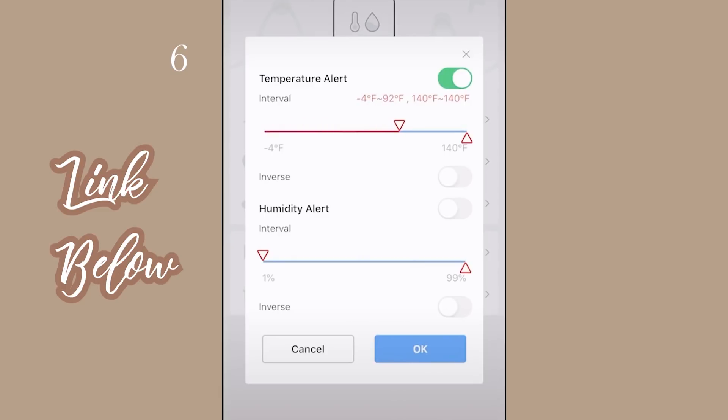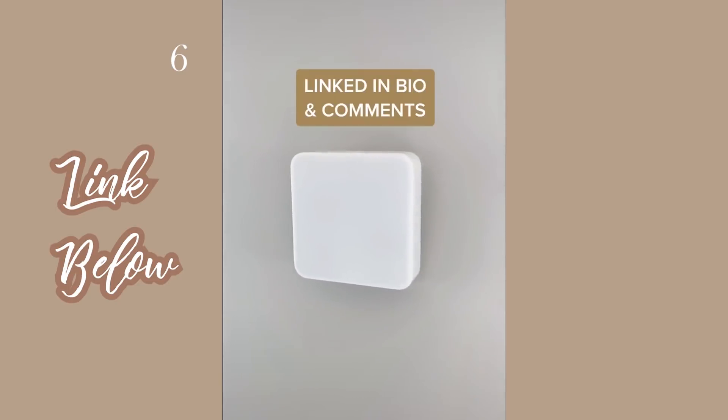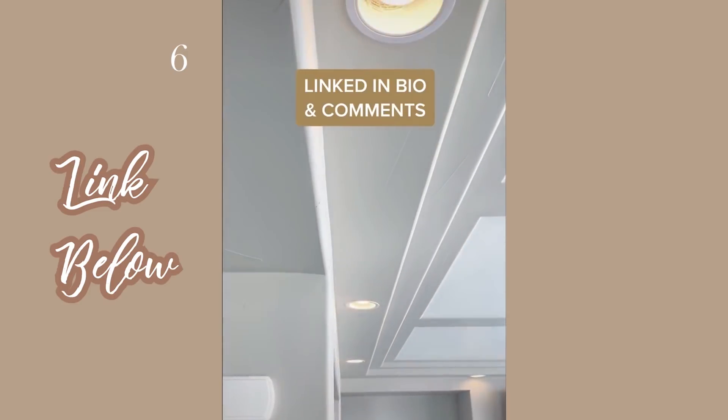You can also set a temperature alert and get notified if it drops too high or low. Everything is centralized through a little hub that connects all of the products — it's super discreet on your wall. I'll have these linked in my bio and comments so you can check them out.